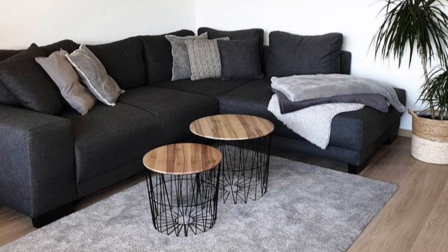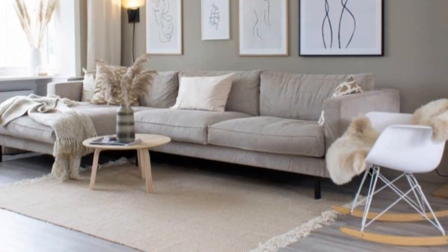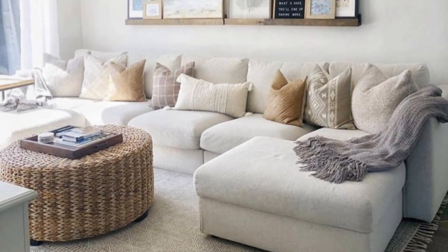Get creative with layered artwork. Put down the hammer and nail, and instead layer artwork on your fireplace mantle or media console, just like what was done in this family room. This budget-friendly approach infuses personality and color into a modern living room.